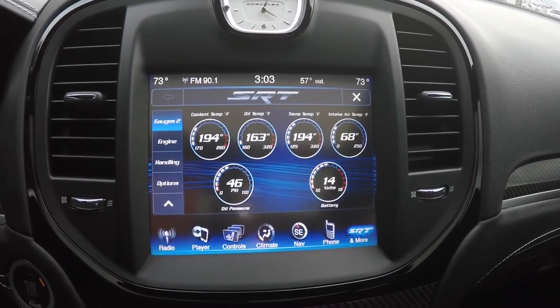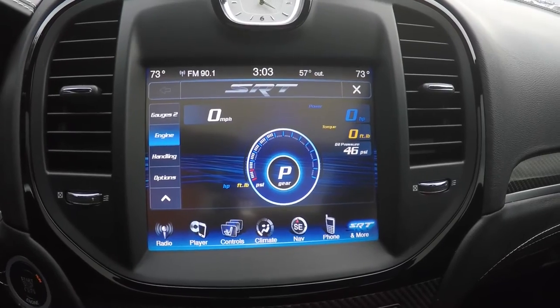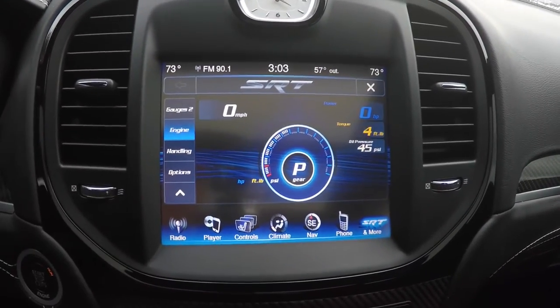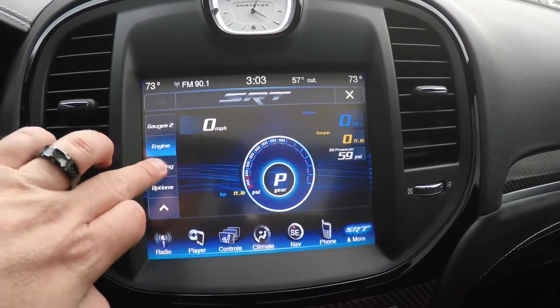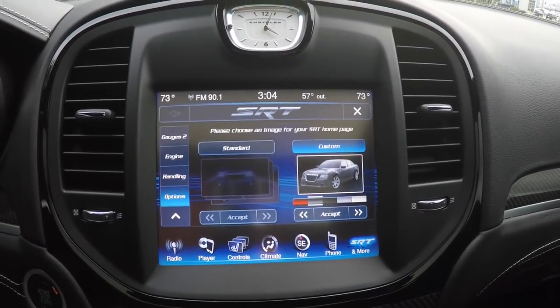There is also a second page within the SRT performance pages showing engine performance, including horsepower, torque, and oil pressure. You also have handling data and various other options as well.